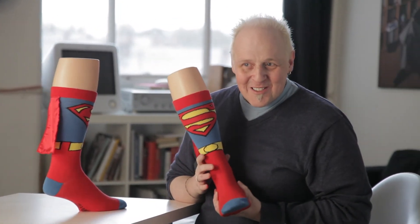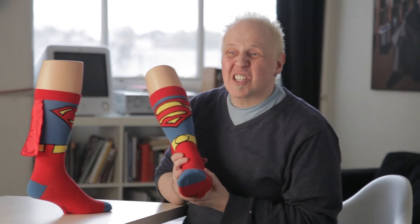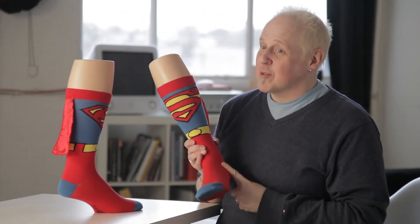I would mention though, that Sockshop isn't suggesting for one single minute that these Superman cape socks will give you any kind of superpowers. So you're probably not going to want to try to leap over tall buildings in a single bound. But you may find yourself standing in a handy breeze, cape flapping in the wind. You have been warned.